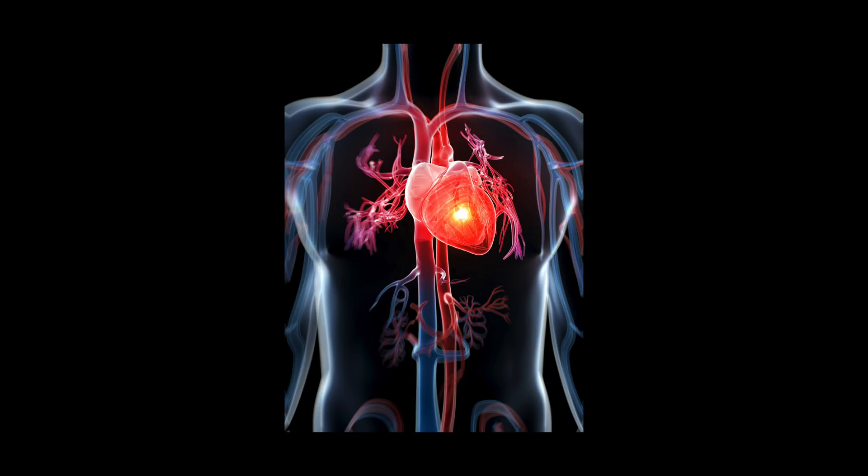We also check the vertebral arteries below C1, above C1, and see the velocities there. We can check in different positions if a certain position is exacerbating or bringing about symptoms in an individual. In order to get an idea of the nerve function from the brain to the heart and the heart back to the brain, we have some simple tests like heart rate variability. We also can do even more detailed tests to assess the nervous system function.